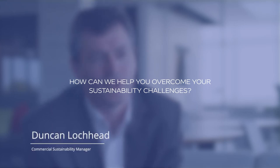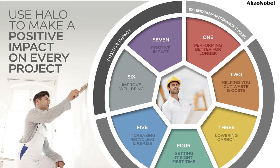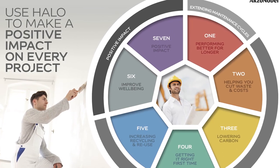We are committed to driving sustainability throughout the commercial decorating sector. Halo is a tool that helps us identify solutions to your specific sustainability requirements quickly, which not only reduces overall costs but also lowers the overall environmental impact.